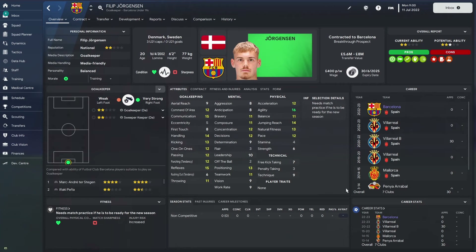He already looks very good for a 20-year-old. He's six foot two with decent handling, good communication, good agility, good jump and reach, and great reflexes — exactly the sort of things you want from a solid shot stopper. If you really want, you can overlook a 7 for kicking, which for some teams might be acceptable.